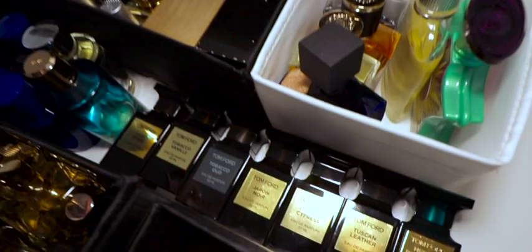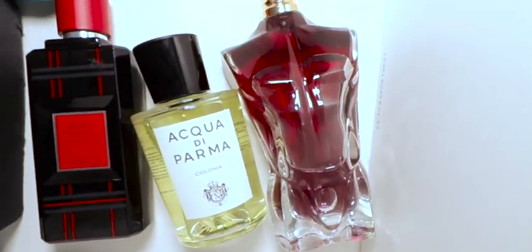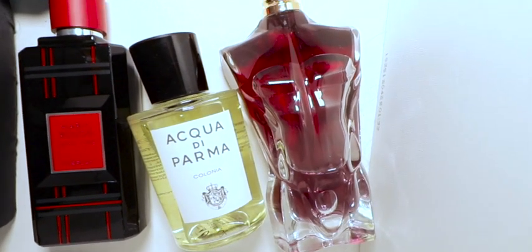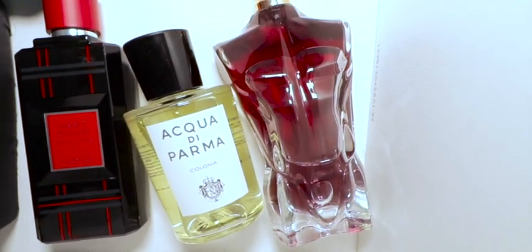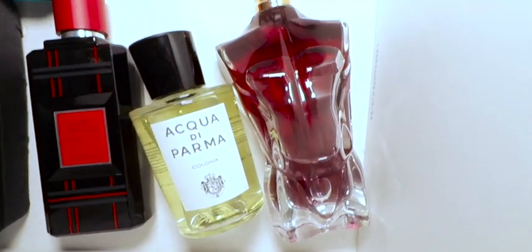As I mentioned before, there's a couple that are on the chopping block — these three. Why are they on the chopping block, you ask? Well, that's because I got three new fragrances in the mail that are pretty much going to replace these three for very similar reasons.